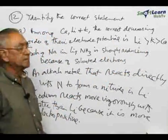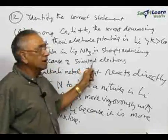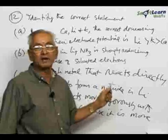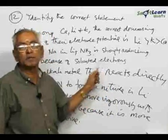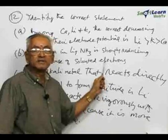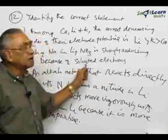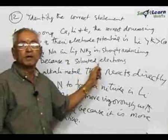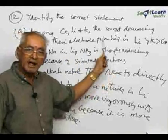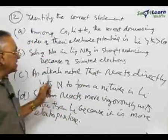Coming to the second statement: a solution of sodium in liquid ammonia is a very powerful reducing agent because of solvated electrons. Electrons get solvated by means of these solvents, and on account of the solvated electrons, this has got strong reducing property. So, sodium in liquid ammonia is a very powerful reducing agent because of solvated electrons — statement B is also correct.